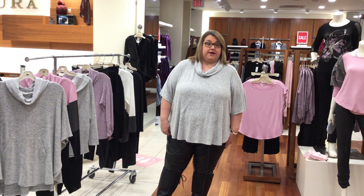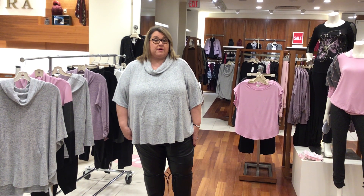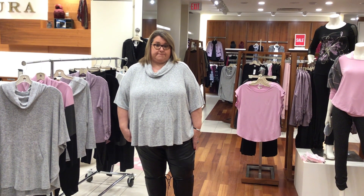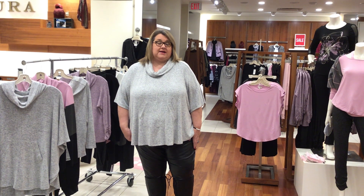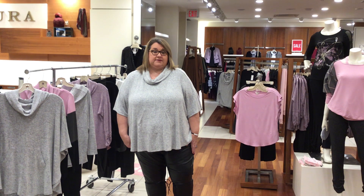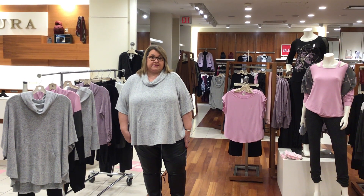As always, we're here in our store to help you find that perfect outfit, and we're also happy to offer shop by phone with curbside pickup. Please give us a call at 905-339-2017 and we can set up a time for you to come in and see us here at Laura Oakville Place.